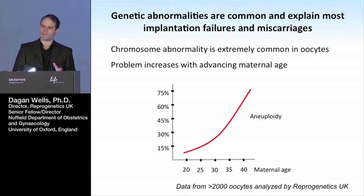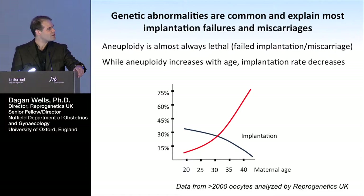Most chromosome abnormalities — most aneuploidies — are lethal. We see this all the time in miscarriages; about 70% of first trimester miscarriages are chromosomally abnormal. So it's not surprising that as the chromosome abnormality rate goes up, the implantation rate of the embryos goes down. Implantation rate being the probability of a transferred embryo actually making a clinical pregnancy. These two lines are almost a mirror image of each other, and we think that's no coincidence — we think they are causally related.